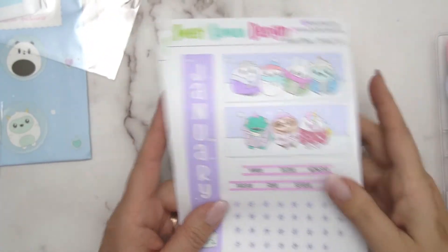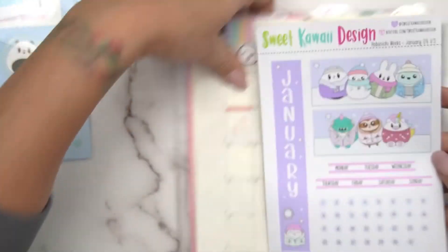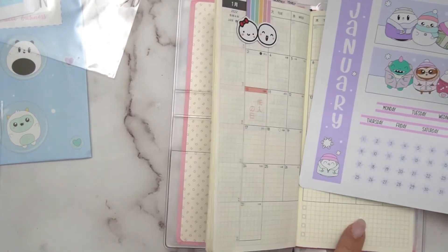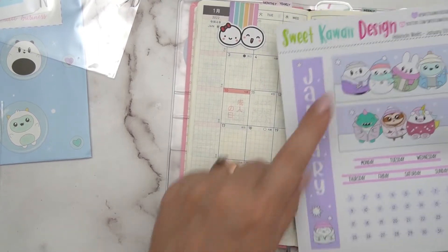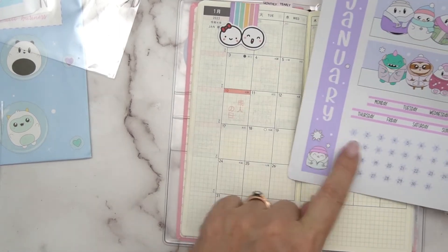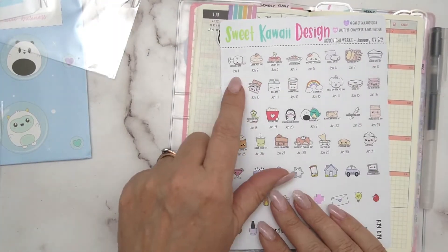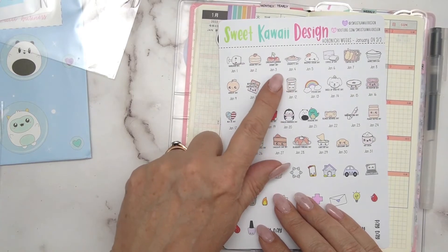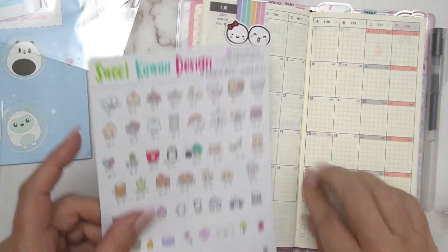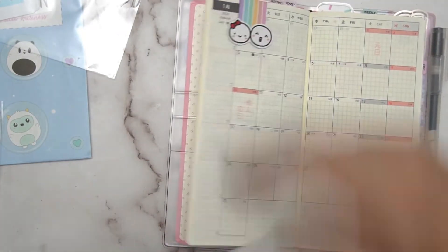Let me show you what you get with the January kit. This is the first page — these strips go down this bar here, and these will go down here. You get a choice of different ones, then you've got your day headers and days of the month. Every day they've got a little icon — Hangover Day, Cream Puff Day, Chocolate Covered Cherry Day — so there's an icon for every day of the month. Really cute, I like that.